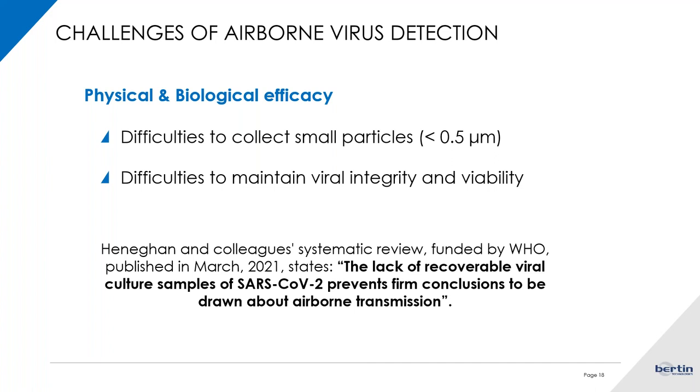These physical and biological challenges for the efficacy of virus detection can have a direct impact on human health conclusions. As seen in a systematic review funded by the World Health Organization published at the beginning of the pandemic, because it was very hard to recover viral culture samples of SARS-CoV, we could not easily draw conclusions about the airborne transmission of the virus. This shows how important the efficacy of biological and physical detection of viruses is for obtaining a good collection protocol.